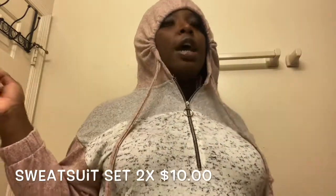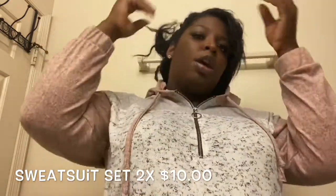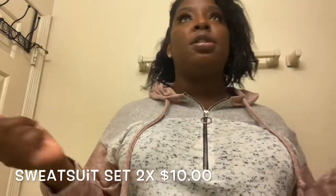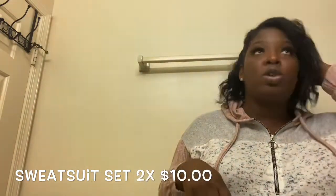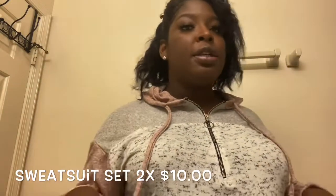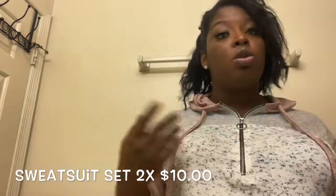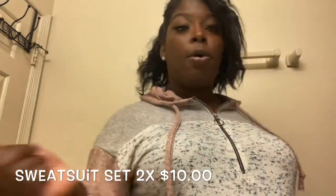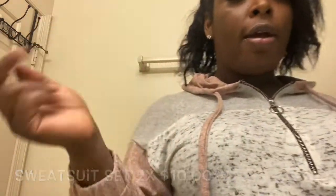Don't get it twisted — they try to be funny at different locations. They don't always sell their sets together, so make sure you look for that because they do be trying to get their coin. Since we're in season, some sets are not going to be ten dollars across the board, but the location I went to hooked a sister up.